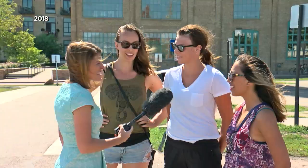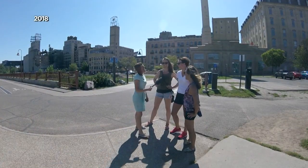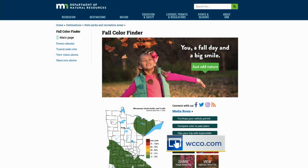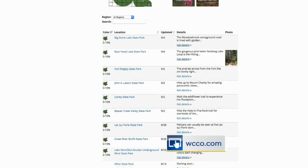We're just out here giving science lessons. WCCO 4 News. You can track the fall colors on the DNR website — it is updated every week. We have a link to it at WCCO.com.